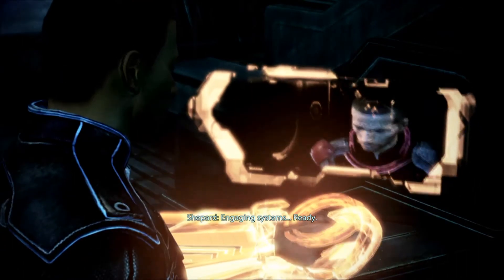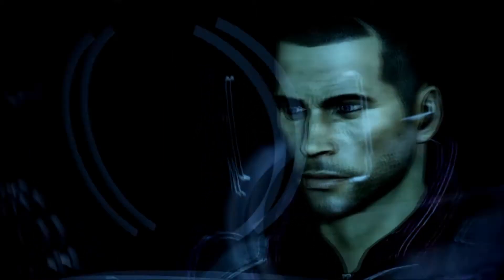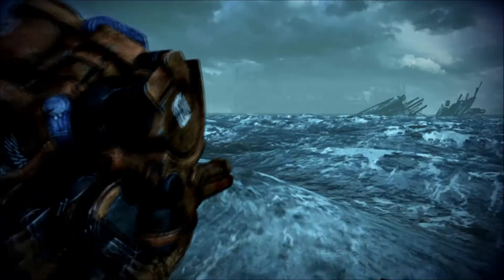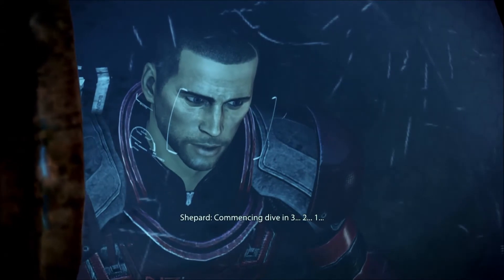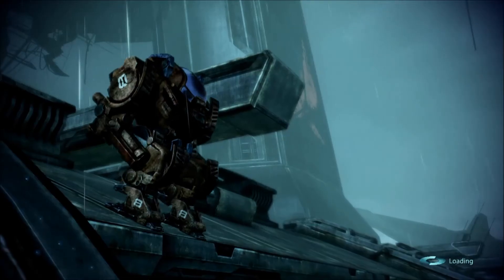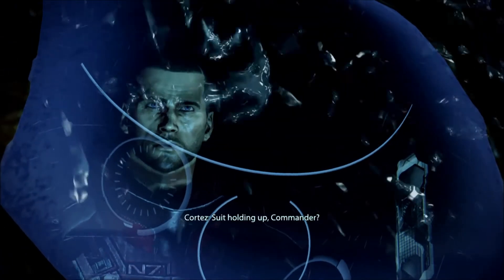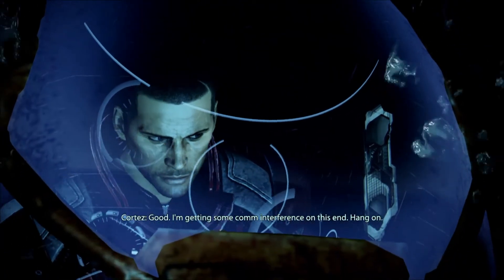Engaging systems. Ready. Testing com link. I read you. Here goes. Commencing dive in three, two, one. Shoot, holding on, Commander. Looks good so far. Good. Thanks for calling. Copy that.